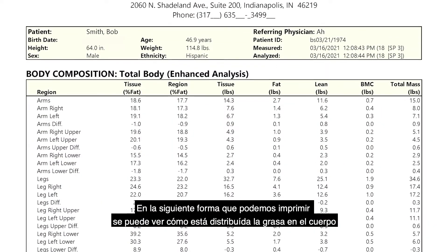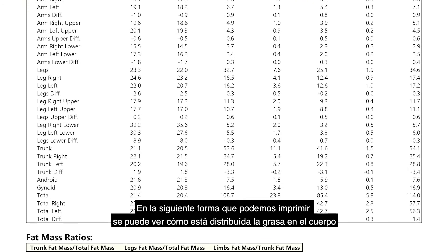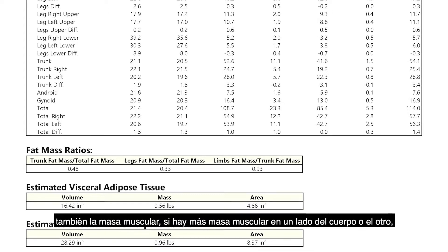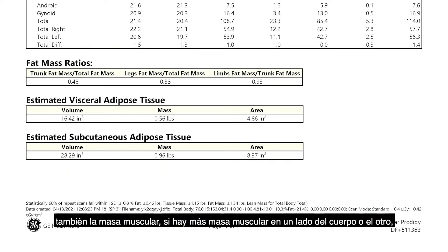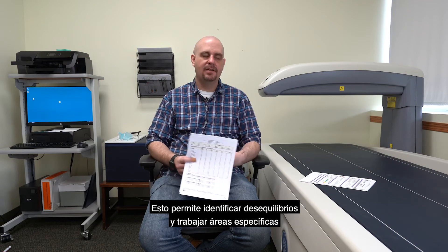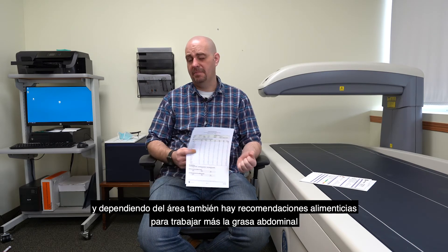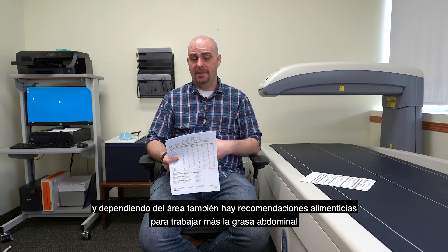The next form we can print out actually breaks down where your fat is throughout your body — how much is in the arms and legs, whether it's the right leg or left leg. Same thing with muscle mass: do you have more muscle on one side than the other? This allows us to identify imbalances, and you can start targeting certain areas. Depending on the area, there are additional dietary guidelines you can follow to address abdominal fat.